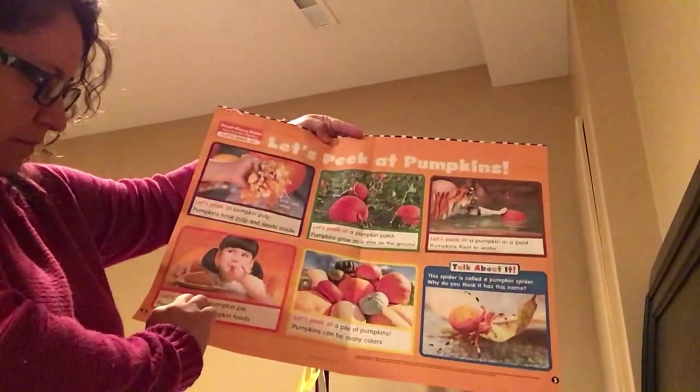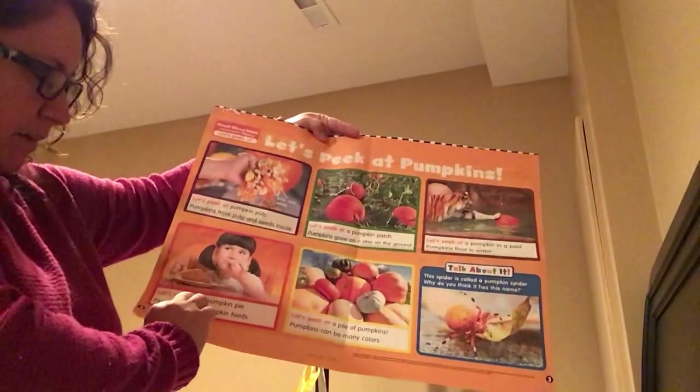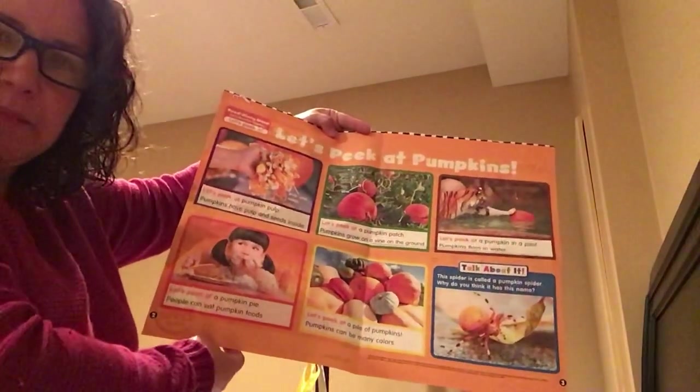Let's peek at pumpkin pie. People can eat pumpkin foods — all sorts of pumpkin foods. Do you like pumpkin pie?